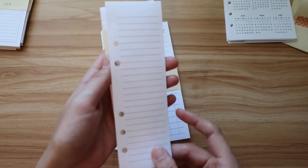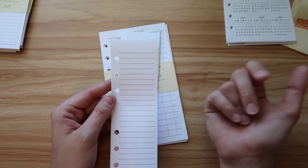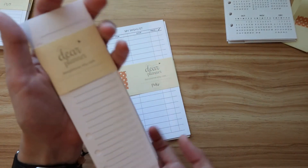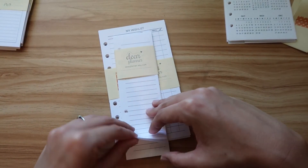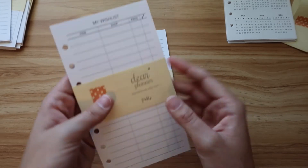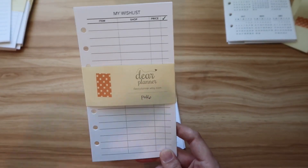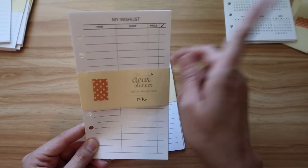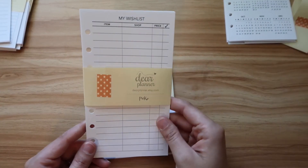Then I picked up these little half sheets, which I think will be perfect for to-do's — I can stick them in the week, put down notes, or use them for grocery lists instead of loose paper. What I might do is cut slits so I don't have to constantly open and close the rings, and when I'm done I just tear it out. I also got the wish list insert to track bigger wish list items — it helps me stop and think about purchases, and it's useful when people ask what I want for my birthday.